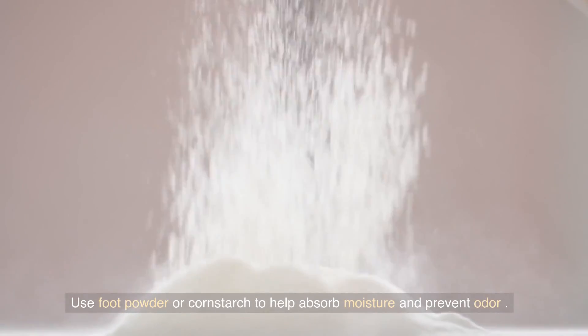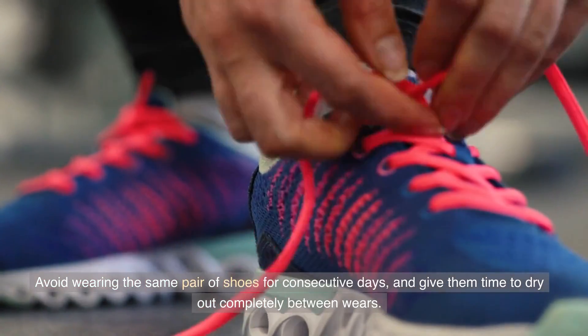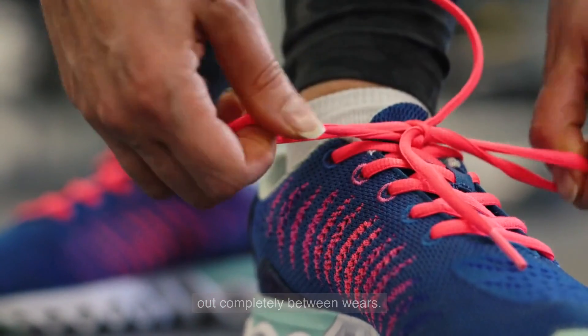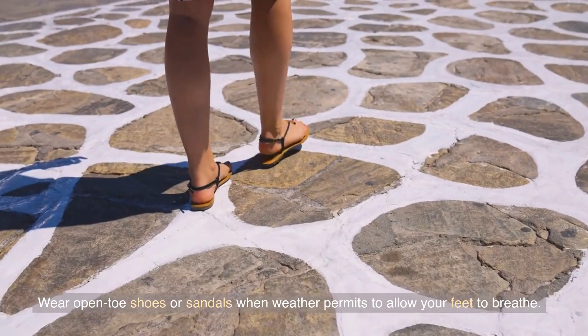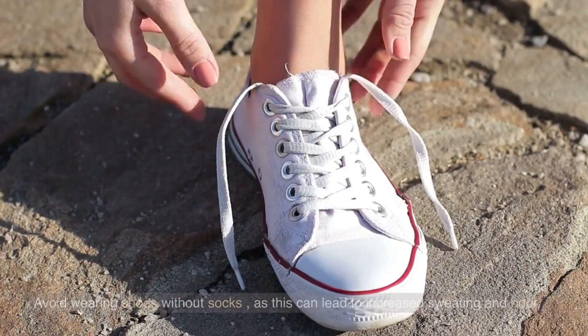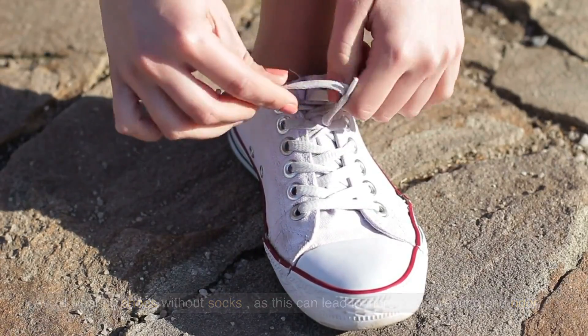Use foot powder or cornstarch to help absorb moisture and prevent odor. Avoid wearing the same pair of shoes for consecutive days, and give them time to dry out completely between wears. Wear open-toe shoes or sandals when weather permits to allow your feet to breathe. Avoid wearing shoes without socks, as this can lead to increased sweating and odor.